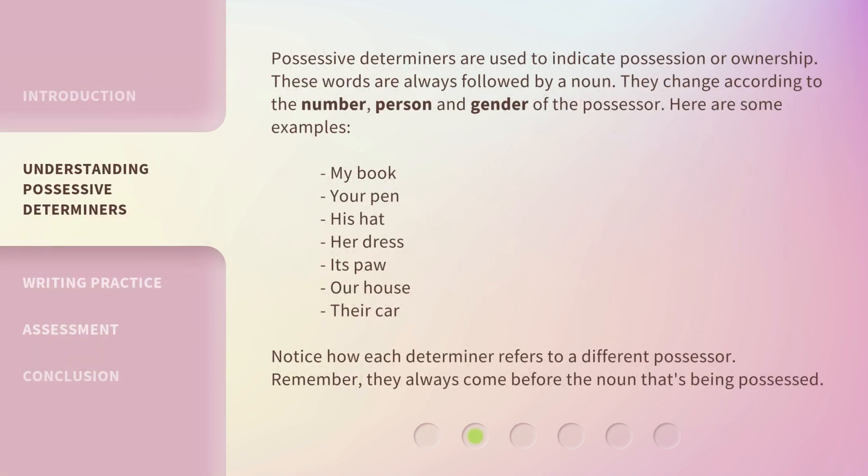Possessive determiners are used to indicate possession or ownership. These words are always followed by a noun. They change according to the number, person, and gender of the possessor. Here are some examples: my book, your pen, his hat, her dress, its paw, our house, their car. Notice how each determiner refers to a different possessor. Remember, they always come before the noun that's being possessed.